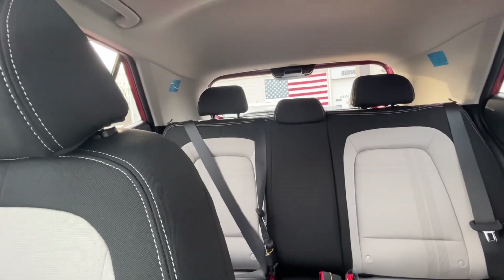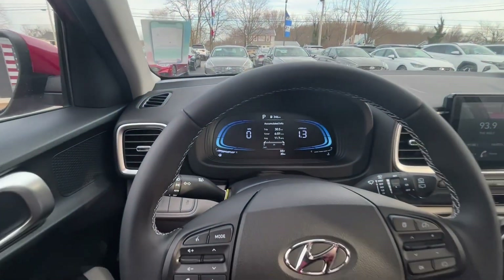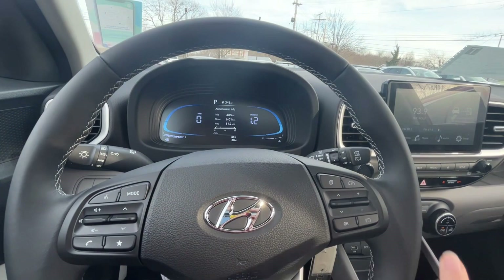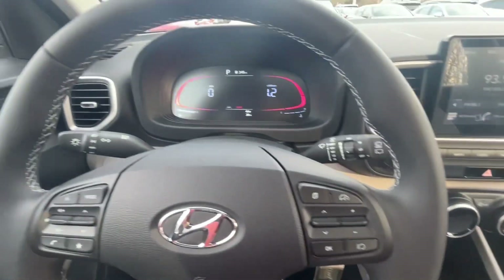Here's our sunroof. Bringing you over to look at the leather-wrap steering wheel — cruise control is all right here.